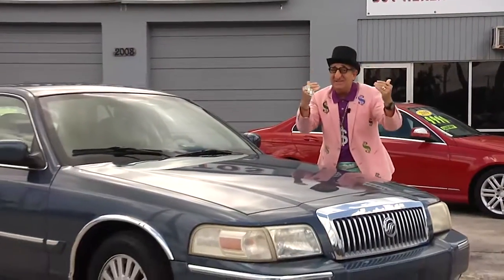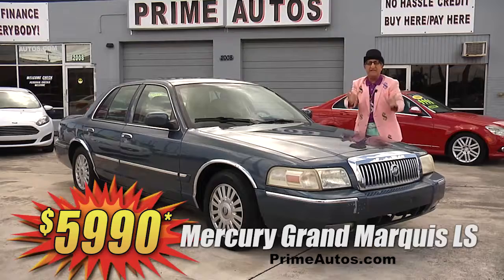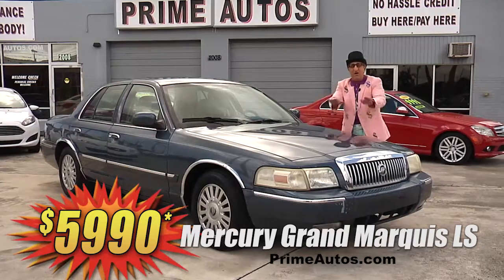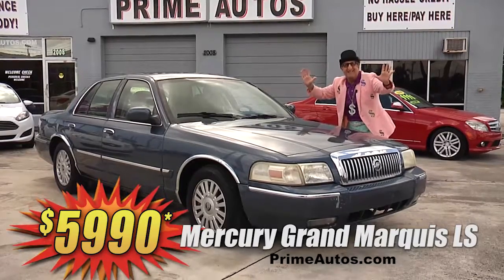You know the Deal Man loves to save you big money on luxury cars, so here's a full-size Mercury Grand Marquis LS with rich leather interior, CD player, and all the amenities. On sale now for the low, low Deal Man price of only $59.90.